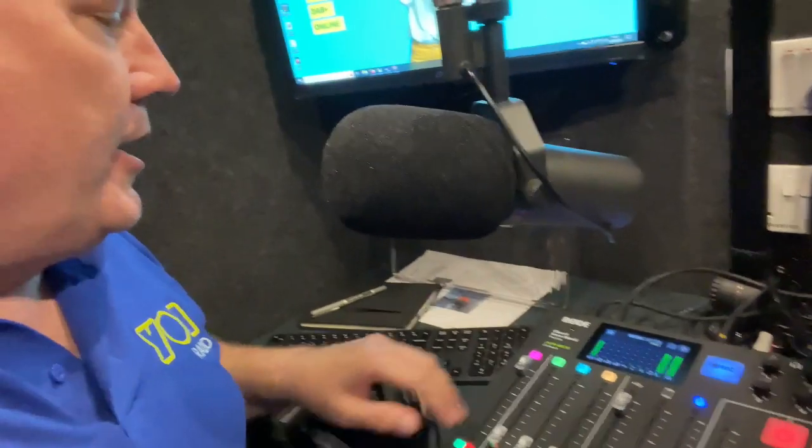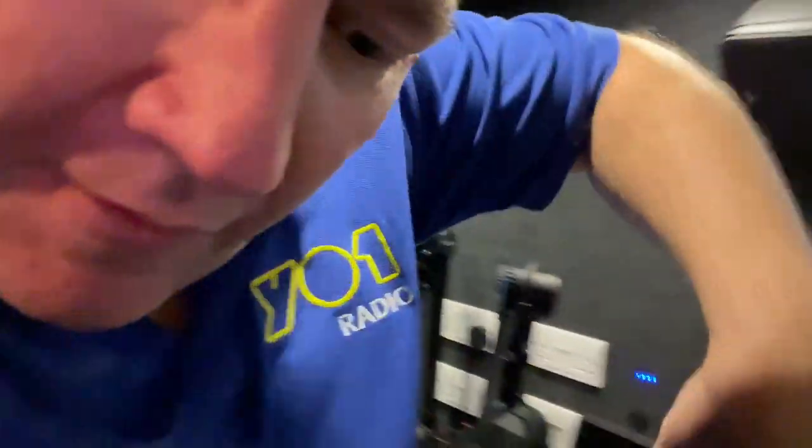We've got a noise gate on the Rodecaster which I set up the other day. When we put the microphone up to the top, the gate cuts out any ambient noise in the background. Although we do tend to have the door open a little tad because we like to catch the atmosphere outside.